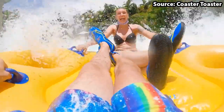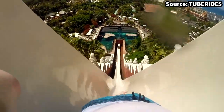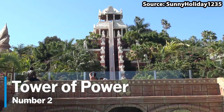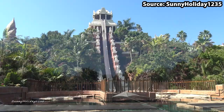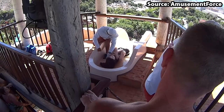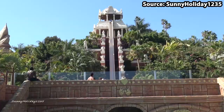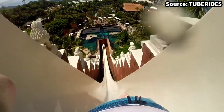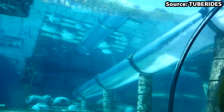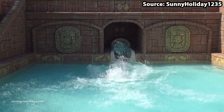If you are scared of heights, then skip to number 1, as for our number 2 spot, we have Tower of Power. Standing at a height of 28 metres in the air, I know some of you are going to say no way. However, it does not stop there, as once you have made it to the top of the temple, not only will you freefall the entire height at a top speed of 80 kilometres an hour, but you will also pass through a giant aquarium full of — you guessed it — sharks and stingrays, before the final splashdown. And if this does not make you laugh, scream, and cry at the same time, then I honestly do not know what will.